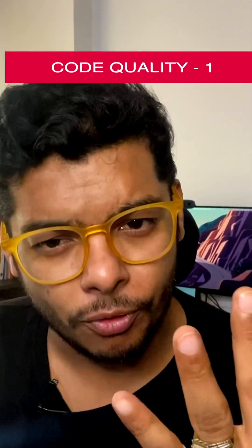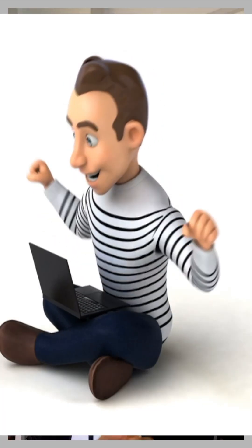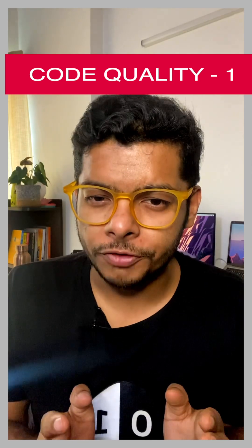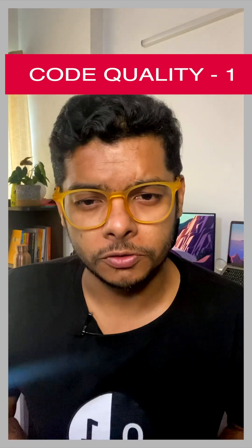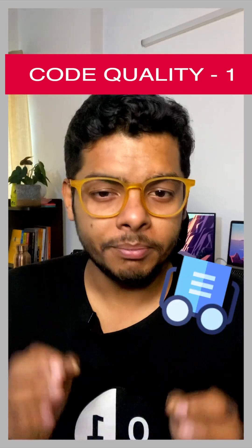I'm going to tell you about at least three points that are going to help you to improve your code quality. However, in this short video, we only take a look at the first point, and the rest of the two points are covered in the subsequent short videos. Number one: writing readable and maintainable code.